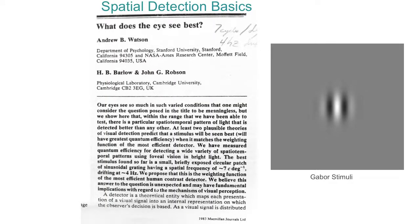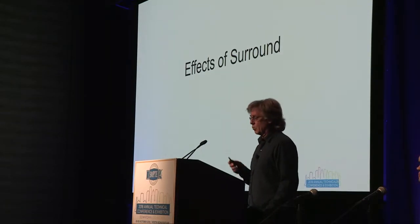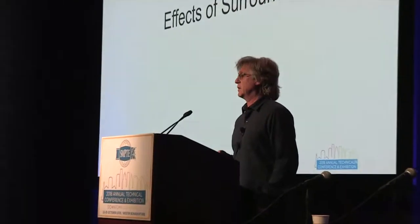Further work from the early 80s did an exhaustive search of spatial patterns to find what the human visual system is most sensitive to, also taking into account the size of the stimuli. They found that the stimulus giving the best sensitivity under a constraint of contrast energy is a Gabor stimulus — a sine wave with a Gaussian envelope. That result hasn't been changed since. So we're going to use the Gabor stimulus to investigate the effects of surround.